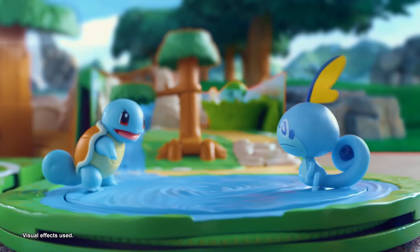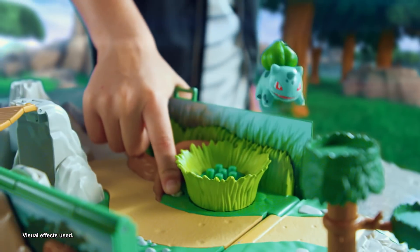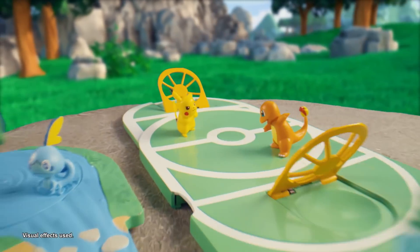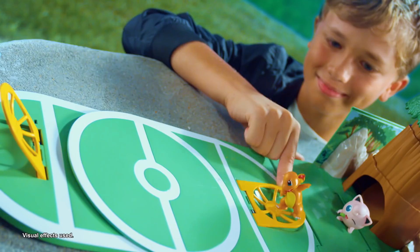Swim through whirlpools, battle wild Pokémon in tall grass, dodge boulders, fall through trapdoors, train with your favorite Pokémon team, and so much more!